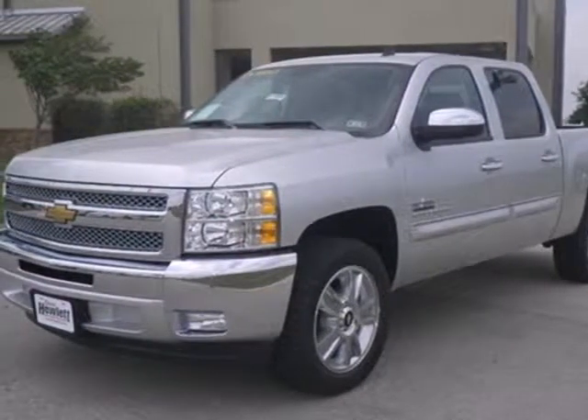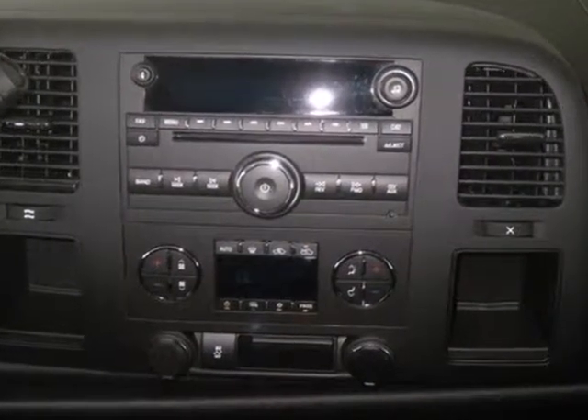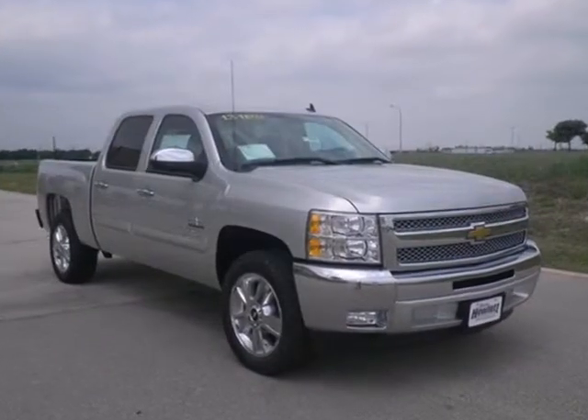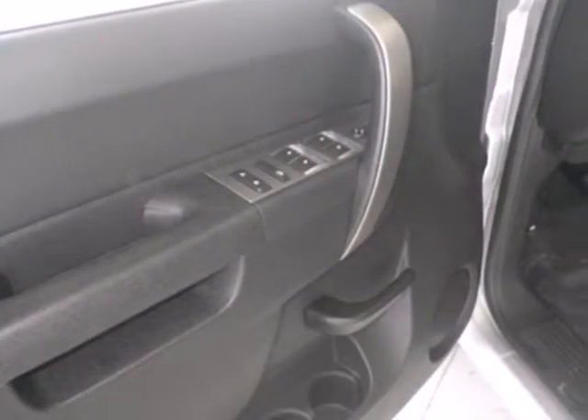It's a 2013 Chevrolet Silverado 1500. The work ethic you love, with the power and payload you need, this full-size pickup is the perfect tool for carrying heavy loads to and from the worksite. Convenient features like stability and traction control, air conditioning and cruise control make it easier to get through the day.